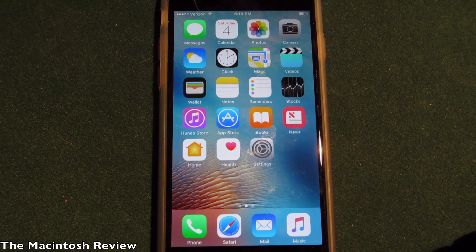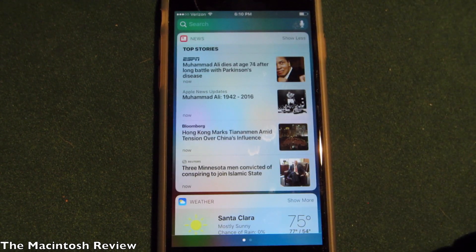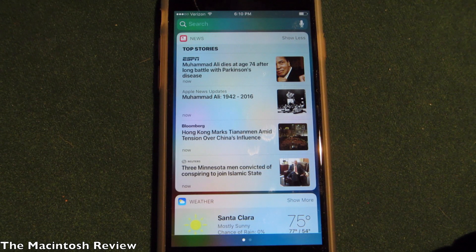iOS 10 beta 2 does not have a huge amount of new features but it does have some cool little updates. First off, if you go to the notification center and scroll to the left, you can now see the widgets in the today view just like you could in iOS 9 — they've added that back into iOS 10.